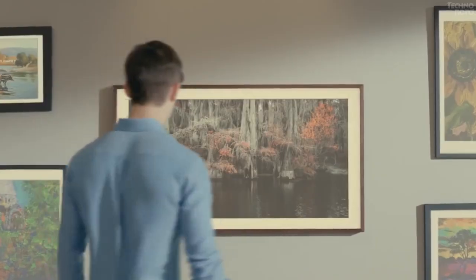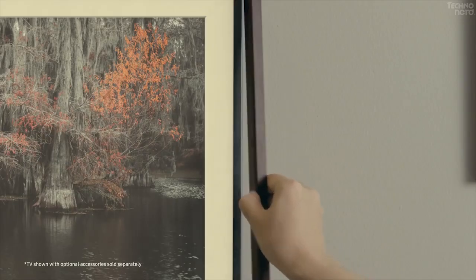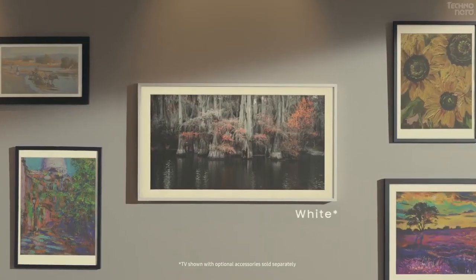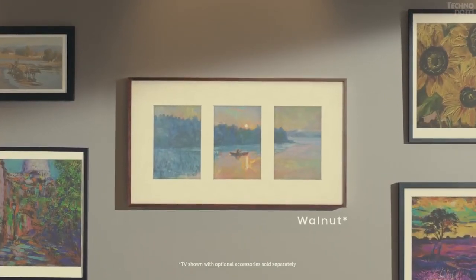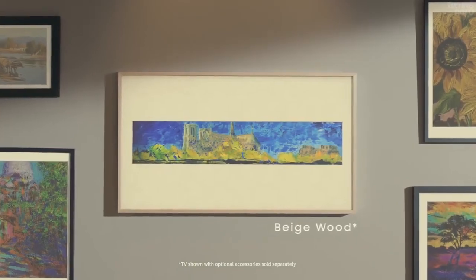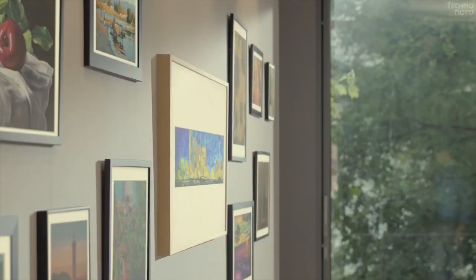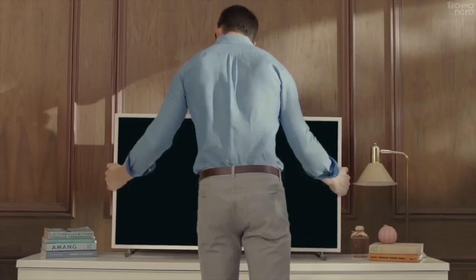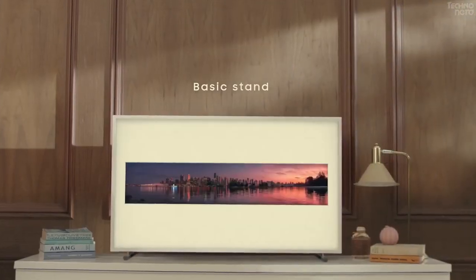Adapting the display to the slightest changes in lighting to maintain an amazing picture. Whether you're living in a stylish modern apartment or a rustic cottage in the country, The Frame will seamlessly blend into your decor. That's because you can customize it with a range of bezels, including walnut, beige wood, and white, so you can pick the style that matches your room.